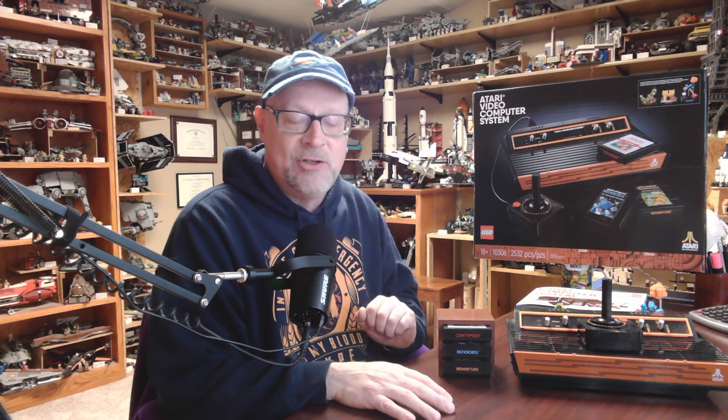This set comes in at 2,532 pieces. There is one minifigure hidden somewhere in here. The set came out in 2022, selling for $239.99, which is about nine cents a piece. So 2,500 pieces, 240 bucks. According to Lego's website, it was called Ready Player One.